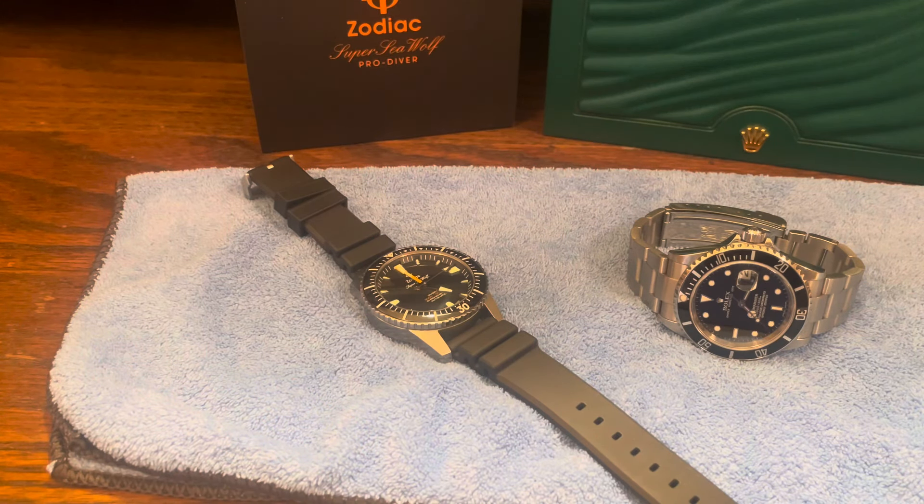Hey, hi, Peter, Watch Retrospect. How you doing today? Today I want to talk about two brands that were there from the very beginning of what has become perhaps the most popular genre of watches - dive watches.